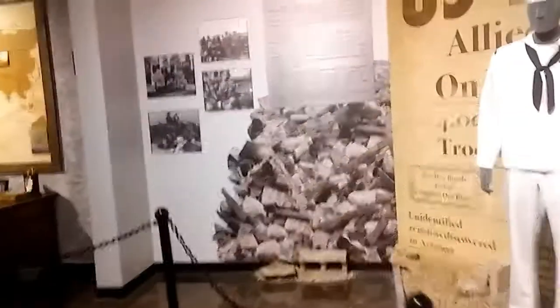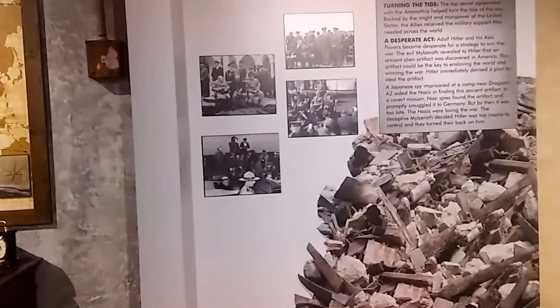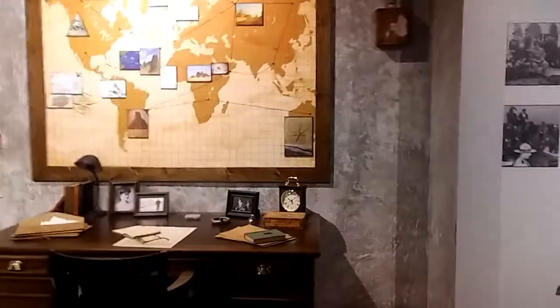If you're ever on the road and you want to just stop in and check it out, it's just a little museum. They've got a lot of funky stuff in here, including the whole alien thing.